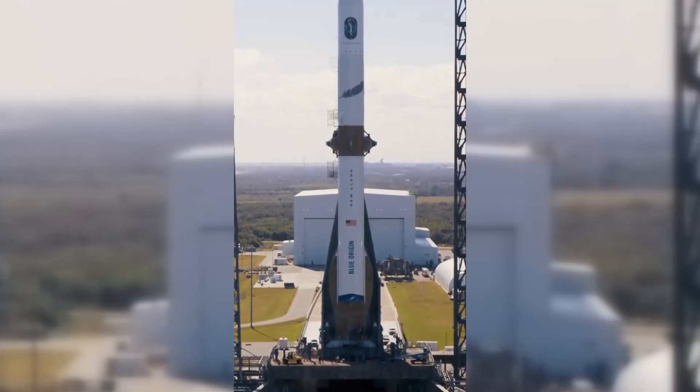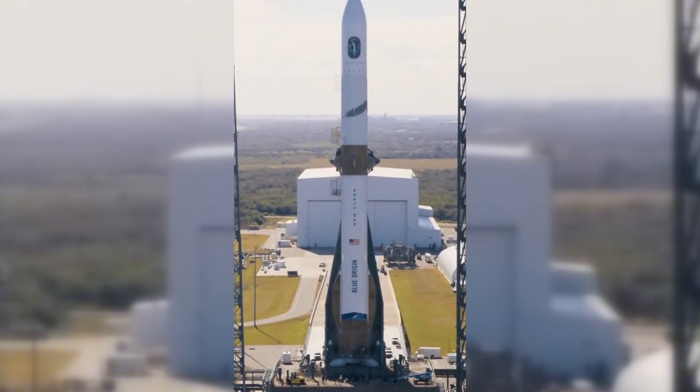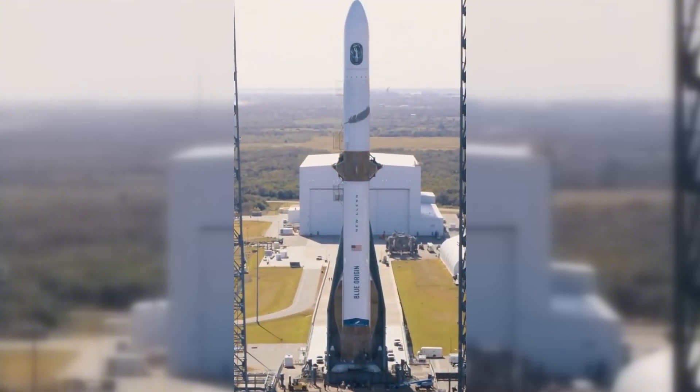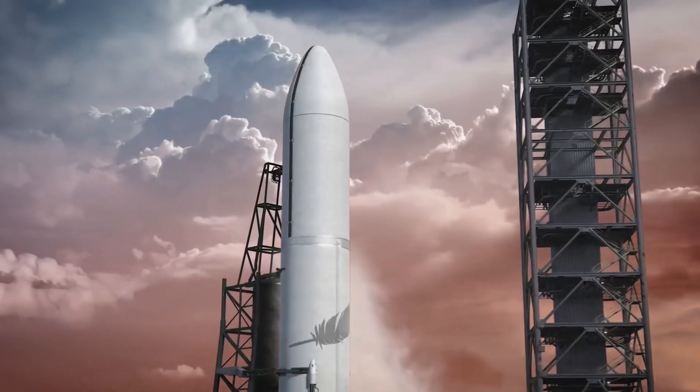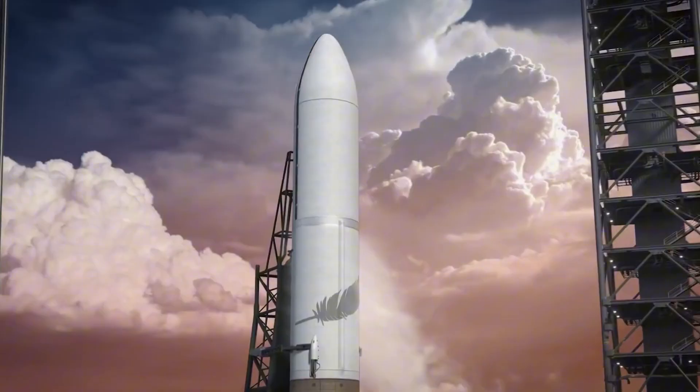Between Starship's dramatic flight, New Glenn's maiden voyage, and two lunar landers beginning their journey to the Moon, we have a lot to unpack. Each of these missions pushes the boundaries of what we thought possible, and we're here to break down exactly what happened. Let's dive right in.